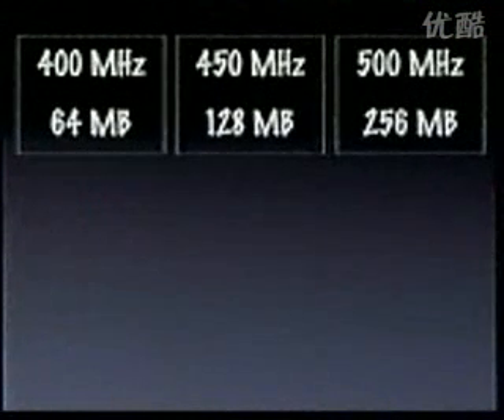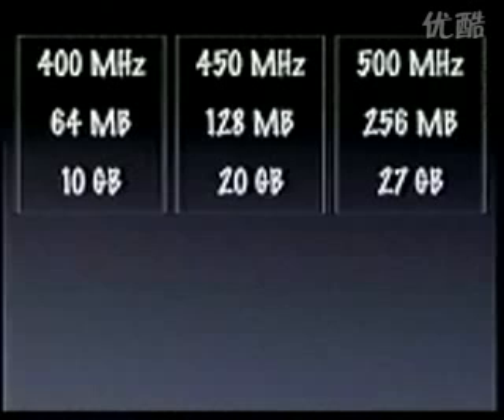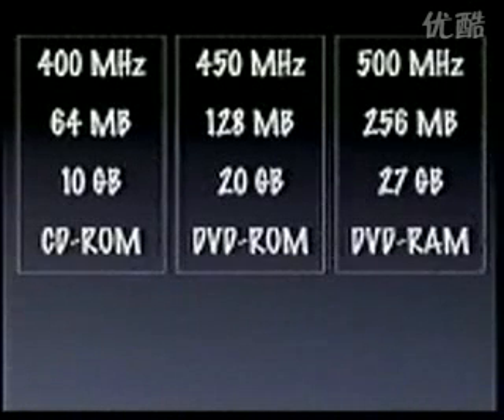The 400 has 64 megabytes of memory, all the way up to a quarter gigabyte in the 500. 10 gigabytes of storage, all the way up to 27 in the 500. A CD-ROM in the 400, a DVD-ROM in the 450, and a DVD-RAM in the 500 — which means you have over 5 gigabytes of removable storage with an immediate cost of under $40.